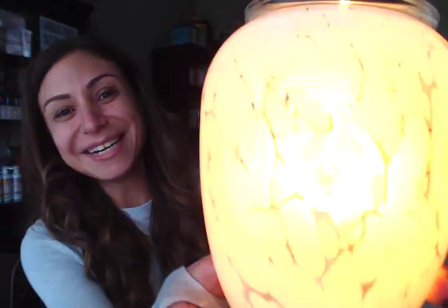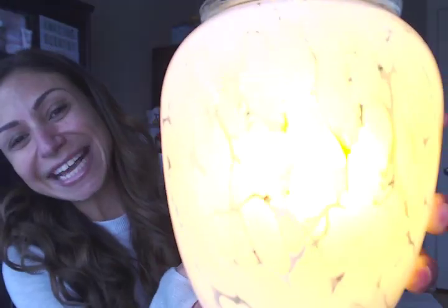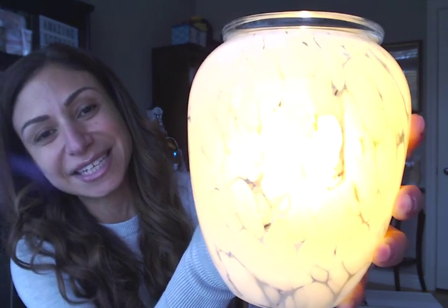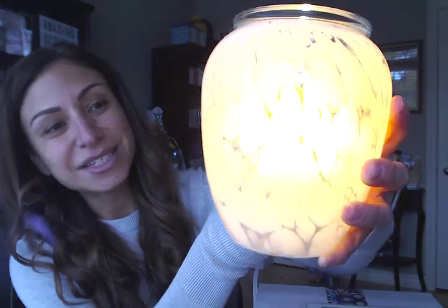There we go. That's so pretty. Look how pretty it is — super soft yellow glow. It kind of gives off a really nice pastel-y yellow tinge to it. I think that one would look even prettier in a baby's room where you don't know the gender.